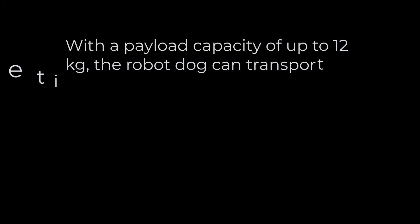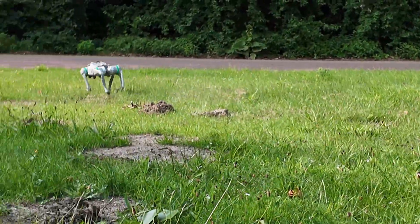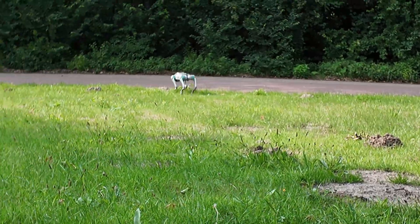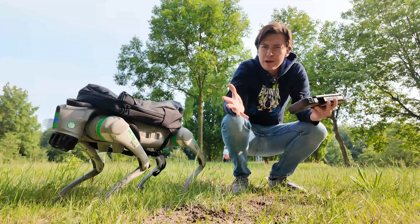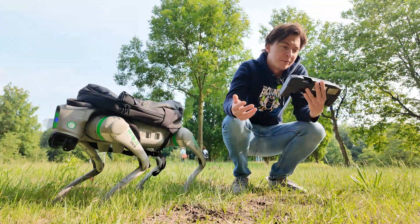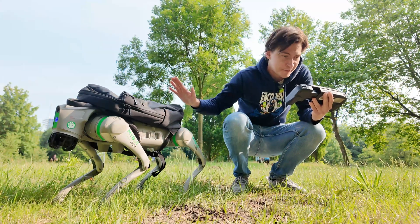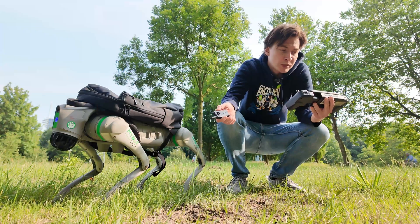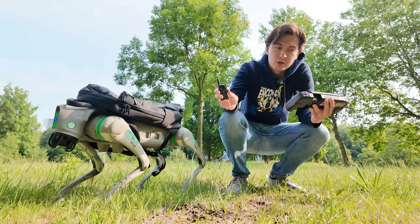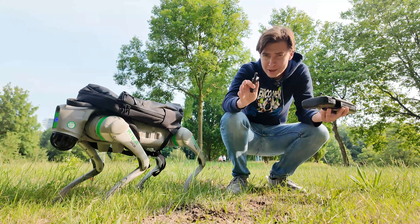With a payload capacity of up to 12 kilograms, the robot dog can transport items such as groceries, tools, or packages within your home or workplace. Its autonomous navigation allows it to move efficiently across various terrains. We already covered the rather limited autonomous navigation — I wouldn't trust it to navigate over large distances by itself. Plus, it doesn't have GPS for outdoor navigation. But it does have a companion mode with a fob, which allows the dog to follow the fob while avoiding obstacles, although it doesn't do that part very well.